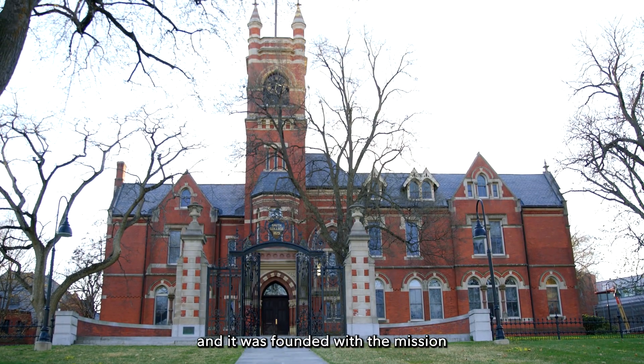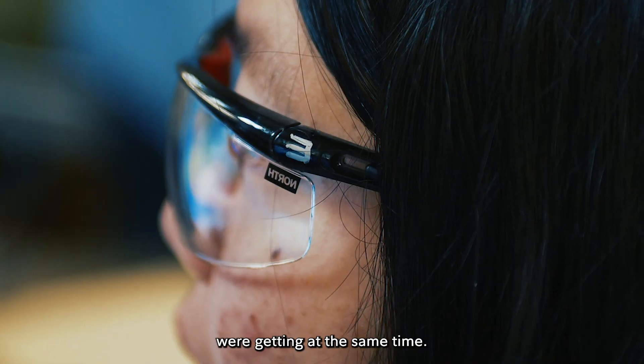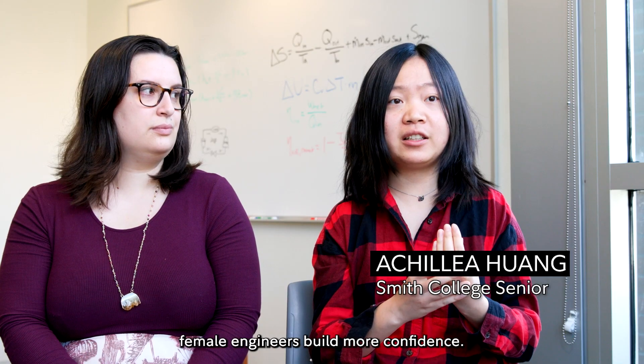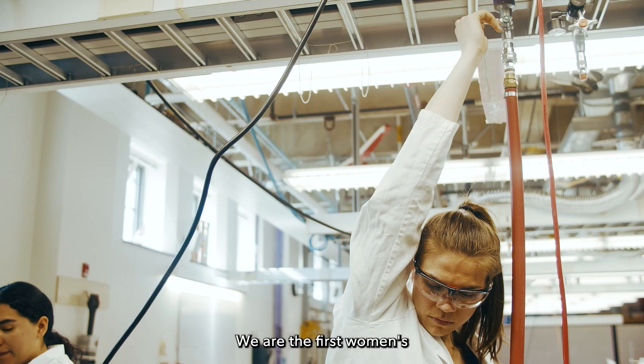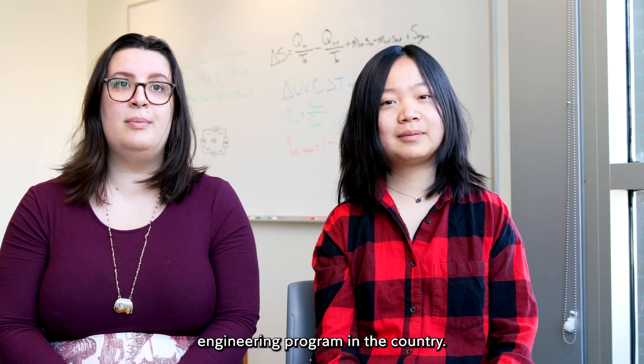Smith is one of the seven sister schools and it was founded with the mission that women would get an education comparable to that their male peers were getting at the same time. The environment itself helps young female engineers build more confidence. We are the first women's engineering program in the country.